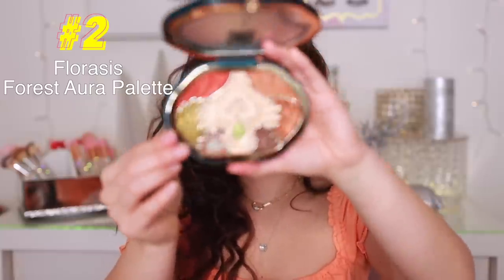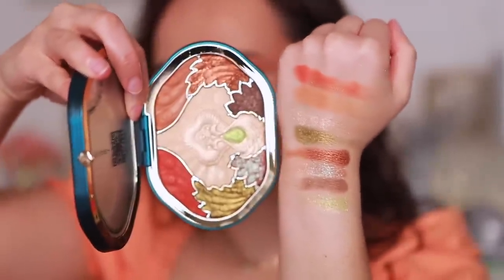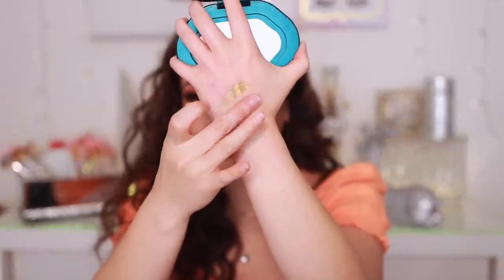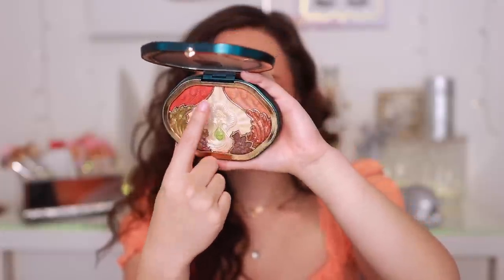Number two is this absolutely breathtaking palette from Florist — the Oriental Shine Makeup Relief Palette. It's one of the most beautiful palettes I've ever laid eyes on and I've had a lot of fun with it this month. The shimmers are what really amp up the look — so elegant and subtly glimmery. The mattes are on the sheer side but easy to use and great for beginners. My only reservation is that the shade sizes are uneven — I wish certain shades were bigger.